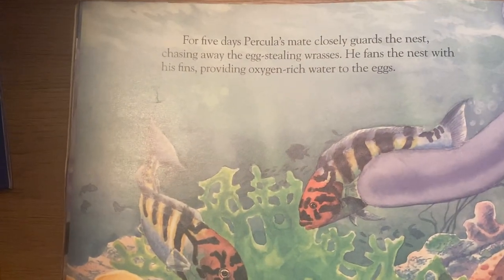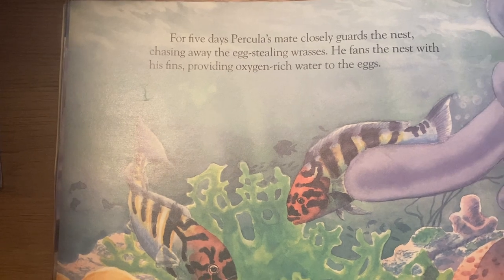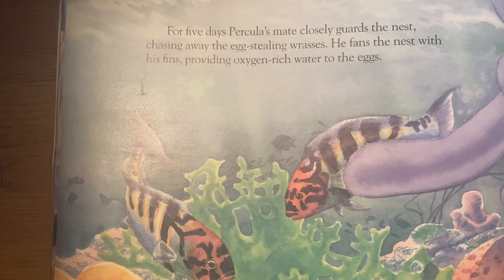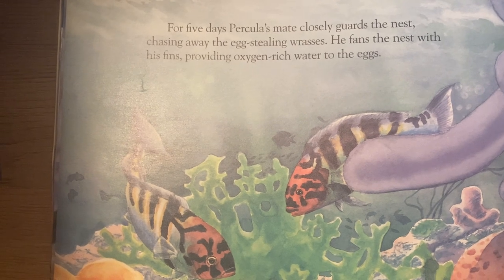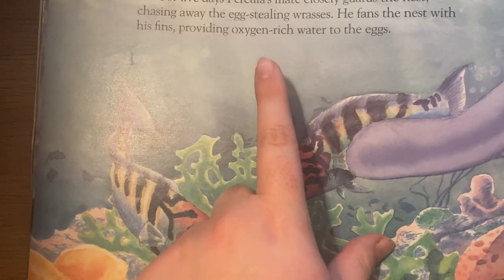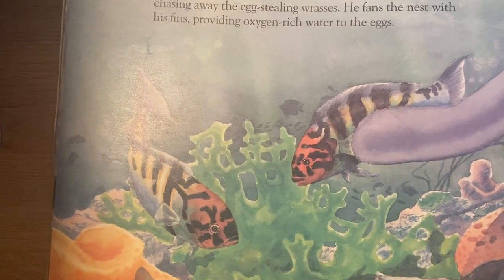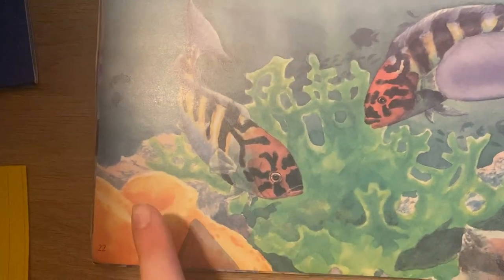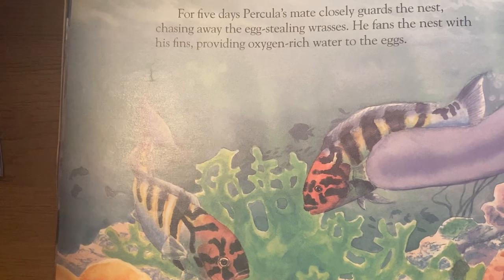For five days, Perculia's mate closely guards the nest, chasing away the egg-stealing wrasses. He fans the nest with his fins, providing oxygen-rich water to the eggs. Oxygen is one of our vocab words — oxygen is made from plants and helps us breathe. Trees make oxygen, and these plants down here make oxygen too.